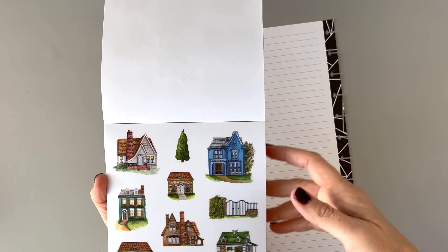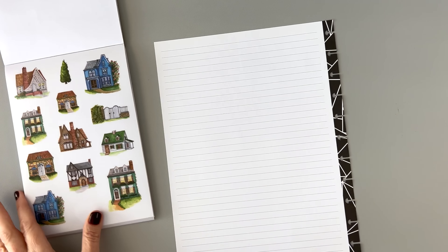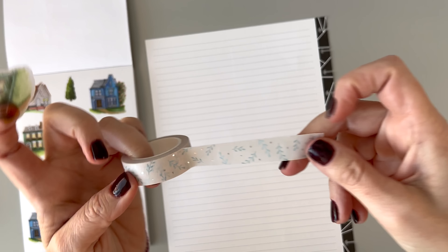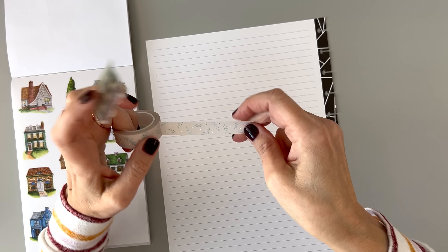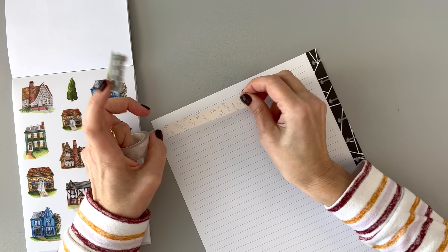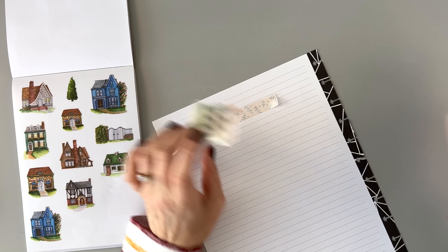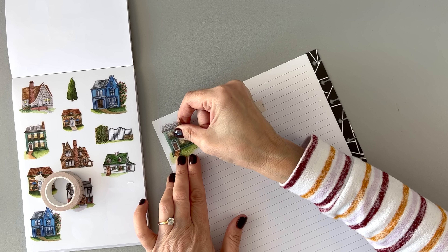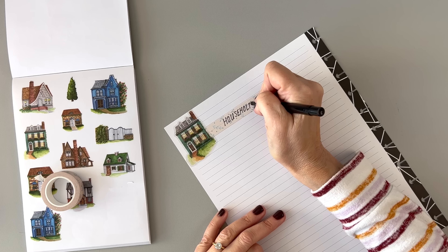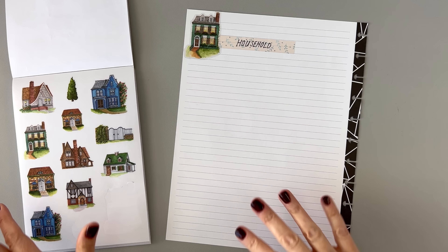I'm picking this house — there's something about it that's really pretty to me. I'm choosing this Marcha and Olive washi tape; it's not really the best match but I saw it and thought it was pretty. We have to move it down to fit. There's my house — 'Household.' And now one more: 'Other,' for things that don't fit in the main categories.